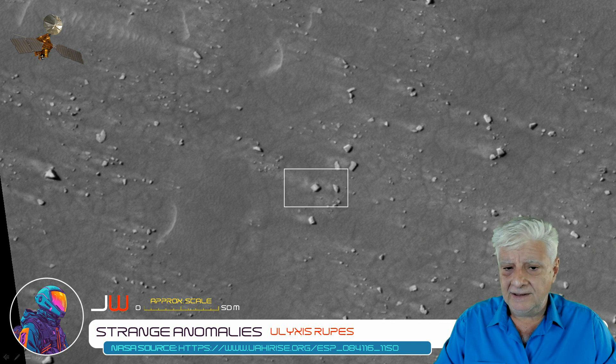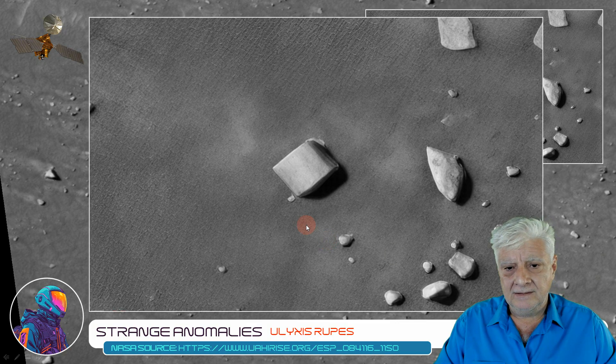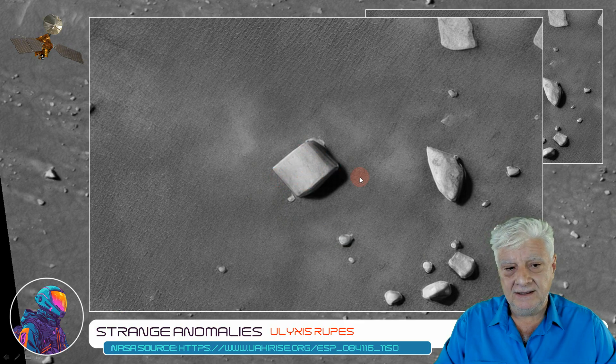Let's have a look at that one highlighted there. I'd say that's about 6 to 7 meters across. Again, neat straight edges and right angles — a similar type of surface feature as the first one we checked out.